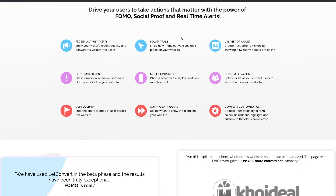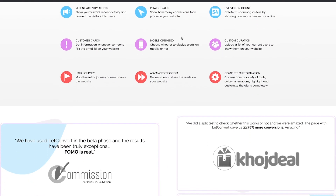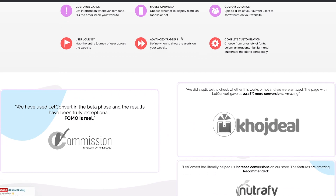They offer a lot of features, for example live visit count, or integrations so you can connect LetConvert to your favorite email autoresponder. And the best thing is that you can customize completely everything — for example, what do you want to show, where do you want to show it, or for how long you want to show it. Because we marketers want to play around and find out what is working for our specific use case.